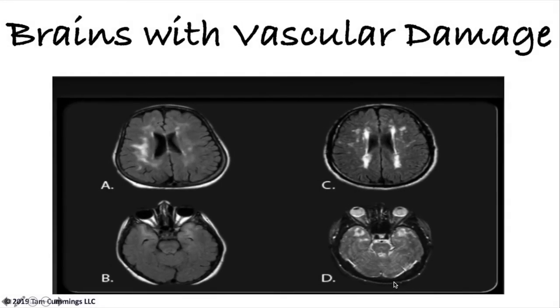The areas of white in this brain slide indicate areas of the brain hit by a stroke. In slide A, the left temporal lobe has had a massive stroke, which would indicate that this person is probably only left with curse words, forbidden words, and singing as a way to communicate. Everything the person with dementia is doing is directly related to the damage in their brain.